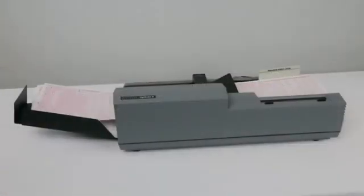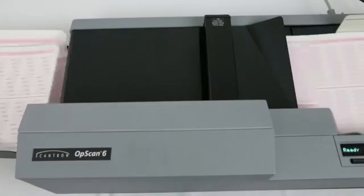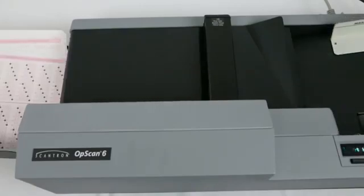When you need a durable desktop scanner to handle high volumes and provide exceptional optical mark recognition performance, choosing the Opscan 6 is a wise decision for both centralized and distributed processing.